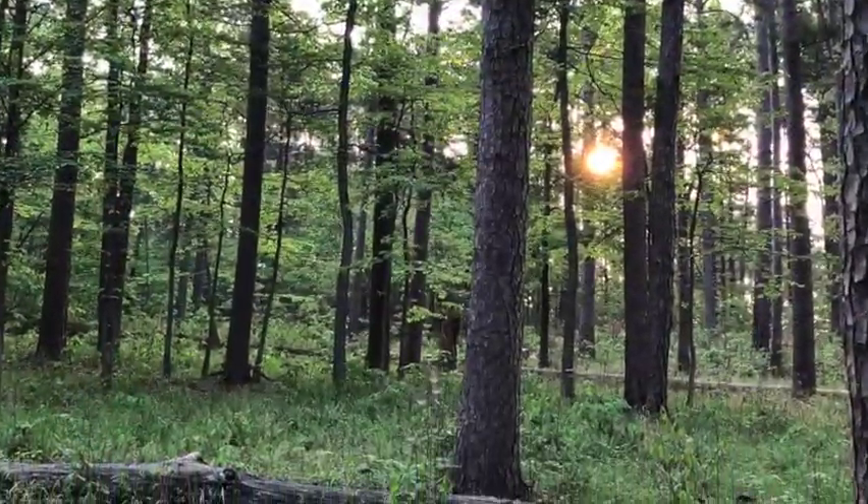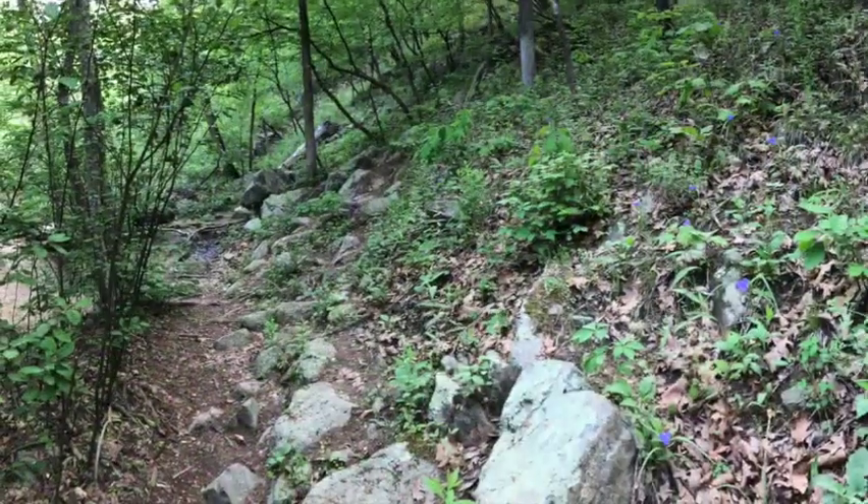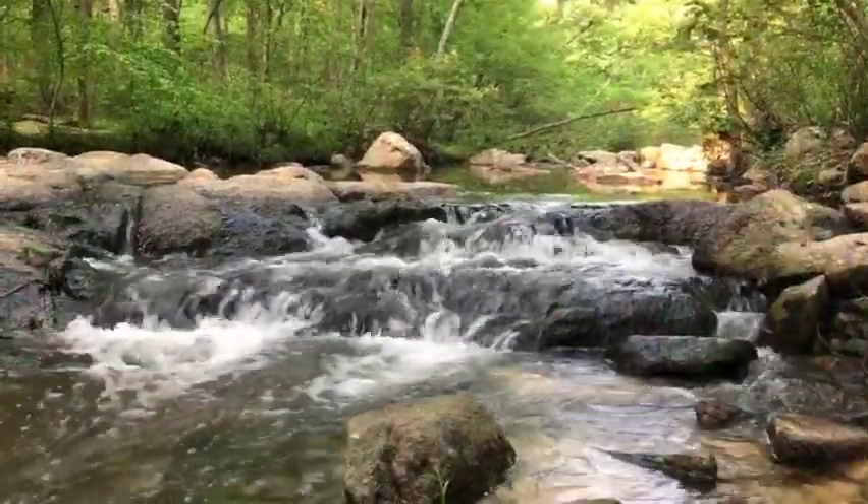A gentle walk through open woodlands changes as the hillsides steepen, the trail becomes rougher and rockier, and the stream begins to tumble over rocky waterfalls.